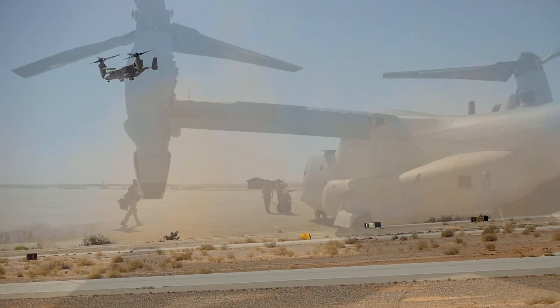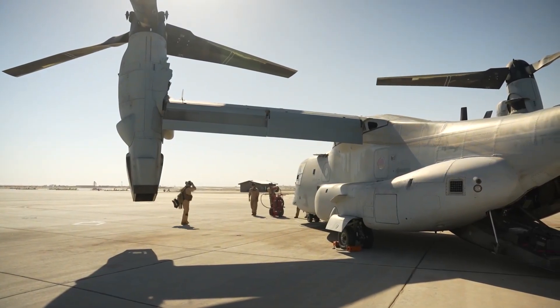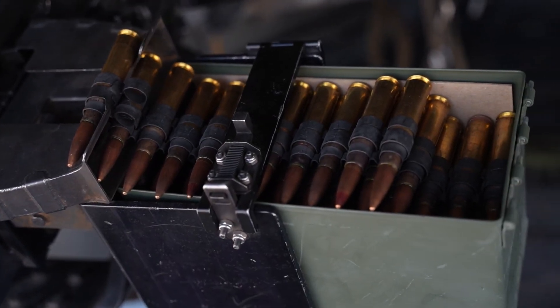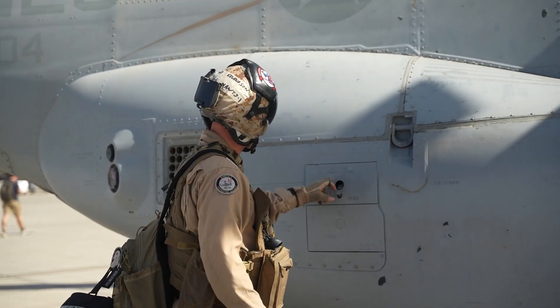As reported by Naval Technology, the aircraft can carry 24 personnel, as well as 9 tons of internal cargo or 6.8 tons of external cargo.